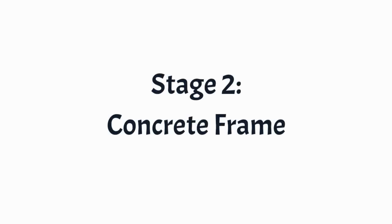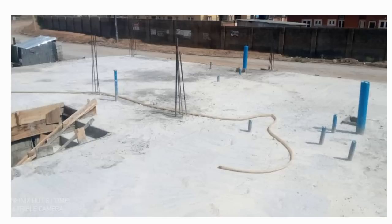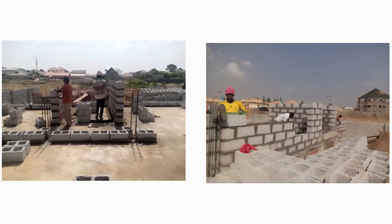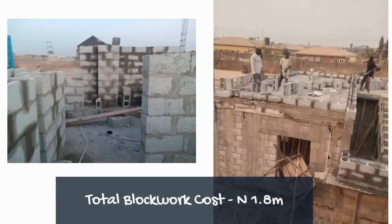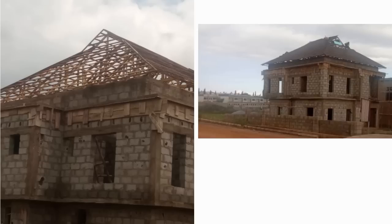Stage 2 is the concrete frame. The works involved were: formwork, reinforcements, and concrete work in the columns (also known as pillars), first floor beams and slabs (the decking), lintels, staircase, roof beams and slabs. Total cost: 6 million naira. Stage 3 is the blockwork. Total cost: 1.2 million naira.